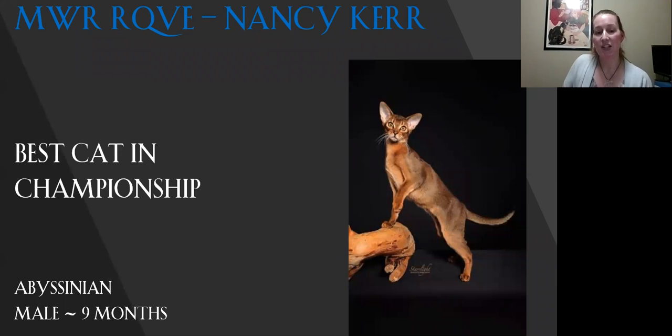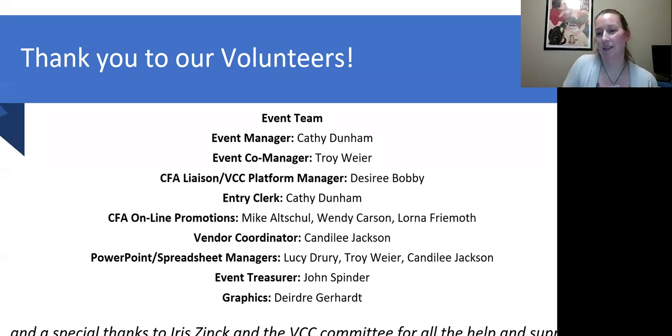And my best cat in championship is the Abyssinian. This is a beautiful example of the breed. You can just see the ticking, the muscular firmness to the body, the eye color, eye shape — the whole entire head just fits together on this cat. So this is my best cat in championship. A big thank you to all our volunteers; without them this wouldn't have happened.